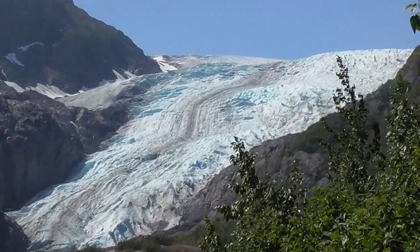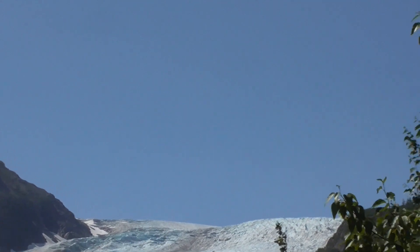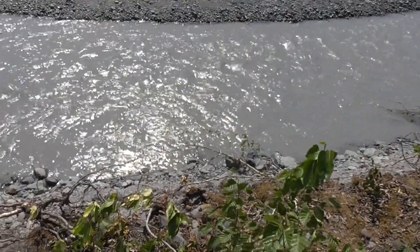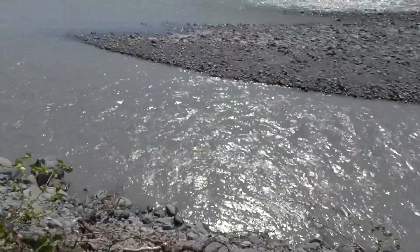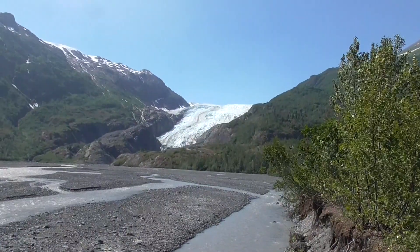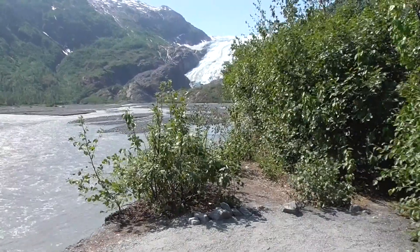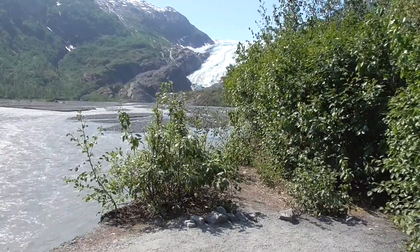It's very pretty, but there's nothing like being in a zodiac and pulling up next to a glacier. This is all glacial melt coming off the glacier and the snow fields. To give you a little perspective, the glacier came to where I am standing in 1951.